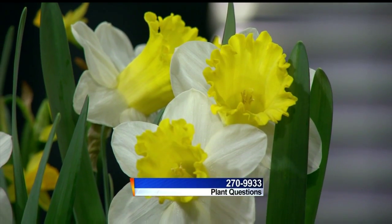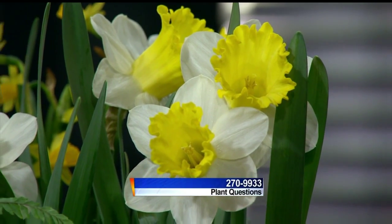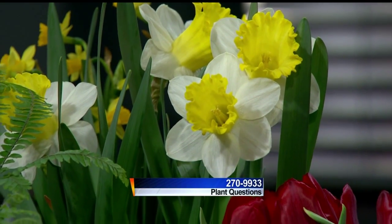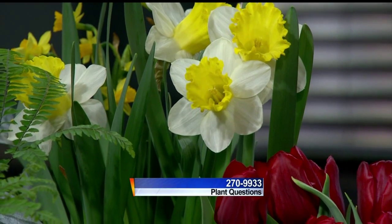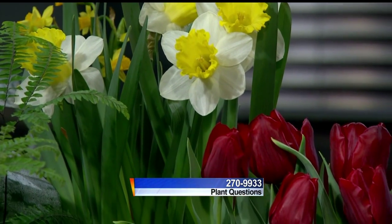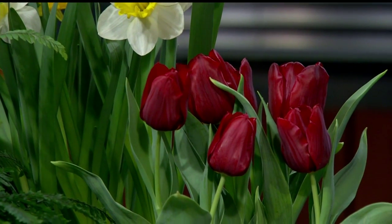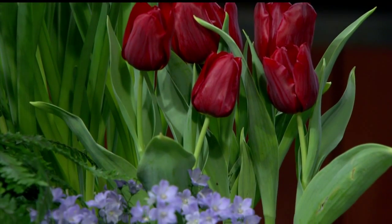Linda Bartz from The Brews Company is taking your calls at 270-9933. Let's think spring — daffodils and tulips. I just walked out and everything was so pretty and springy, with little bluebells down here and a little maidenhair fern.